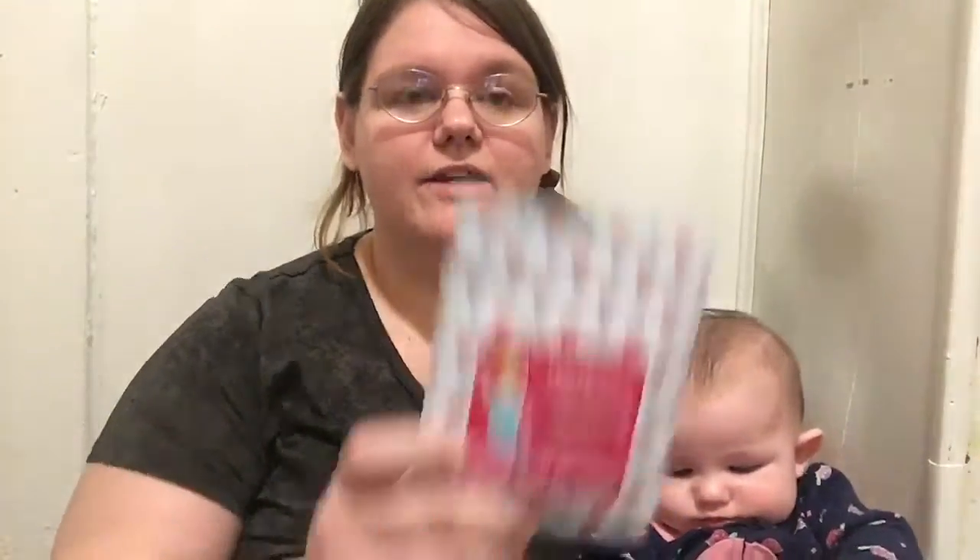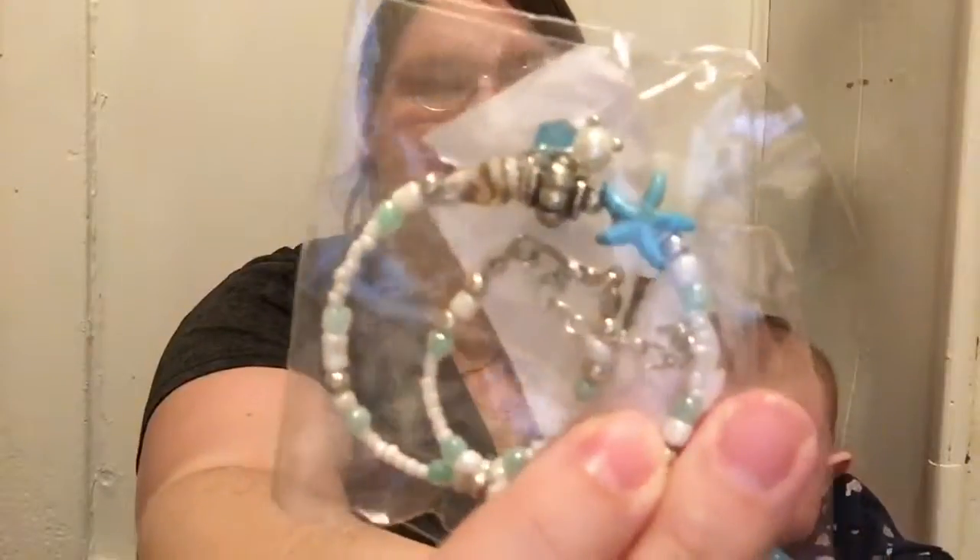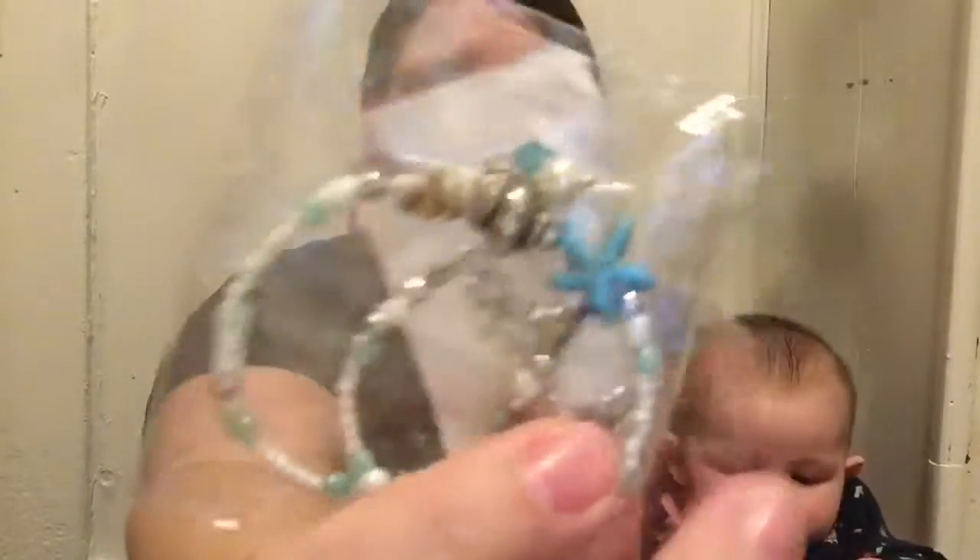This next one — if you have Instagram, you follow them on there and you can get this. It's a makeup eraser and the packaging is so cute. Love the Little Mermaid theme! I also got this ankle bracelet from Veridice — I think this is just so cute.